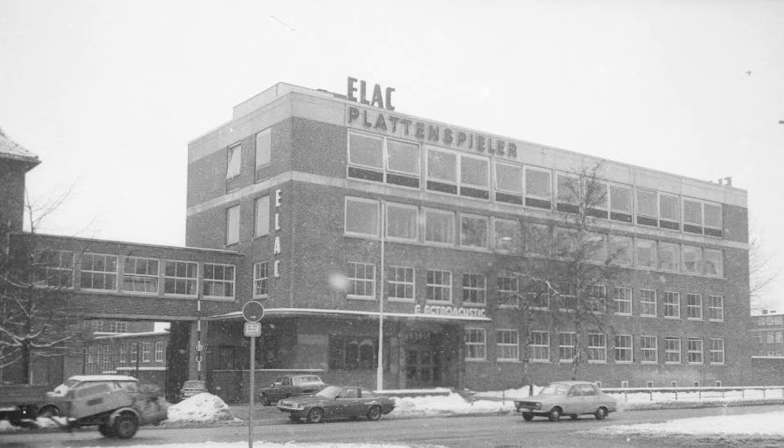Founded in Germany, Elac has been around for almost 100 years. They invented the moving magnet phonocartridge and were a huge seller of turntables back in the day. Now they have engineering facilities in Orange County, California and Toronto, Canada, and their largest group headquartered in their much-expanded original location in Kiel, Germany. Elac uses Klippel analysis, anechoic chambers, outdoor measurements, and real-world listening tests in the design of their speakers and subwoofers.